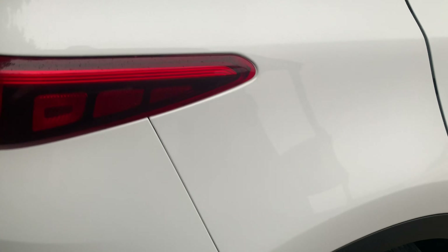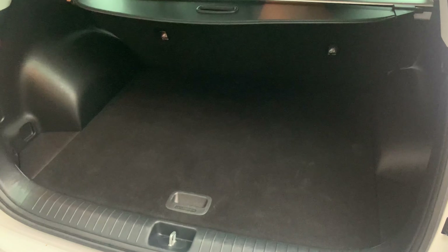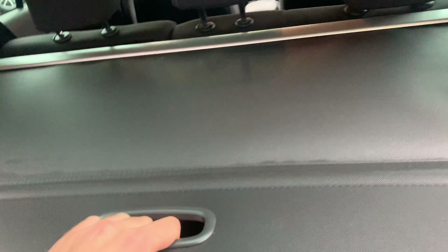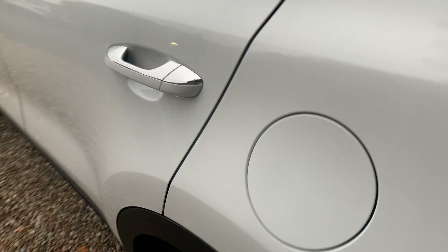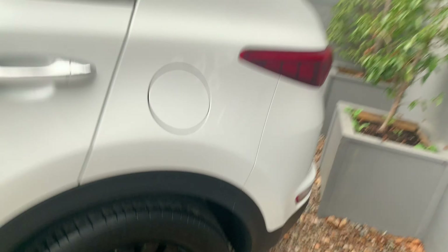That really is a good looking example. Huge amount of boot space — with the cover that will come across if you need anything covered up in the boot, very easy to use indeed. It has also got a reverse camera, so very easy to park as well.